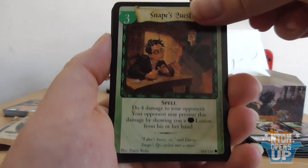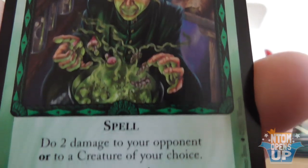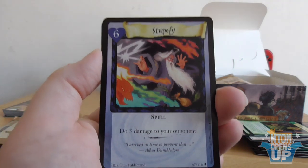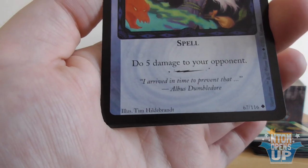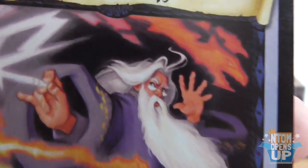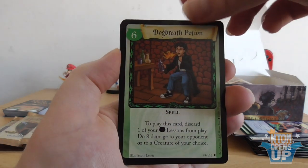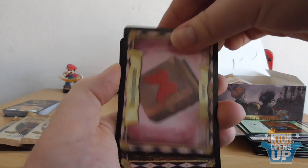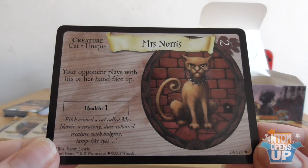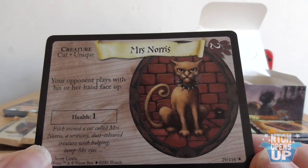Transfiguration, Care of Magical Creatures, and the rare on the end — it's Mrs. Norris. She has one health: 'Your opponent plays with his or her hand face up.' So it's a spy card, basically. Good stuff. Cracking through these quickly — it's a lot better when you don't have to stop for every single card and read them out. Another pack: Hospital Wing, Borbilius, Pewter Cauldron, Wingardium Leviosa, Vermilius — which is actually a spell in the PS1 game, pretty neat.